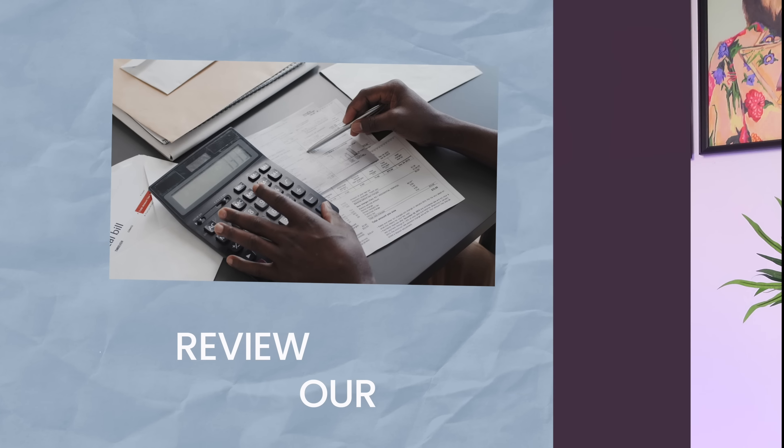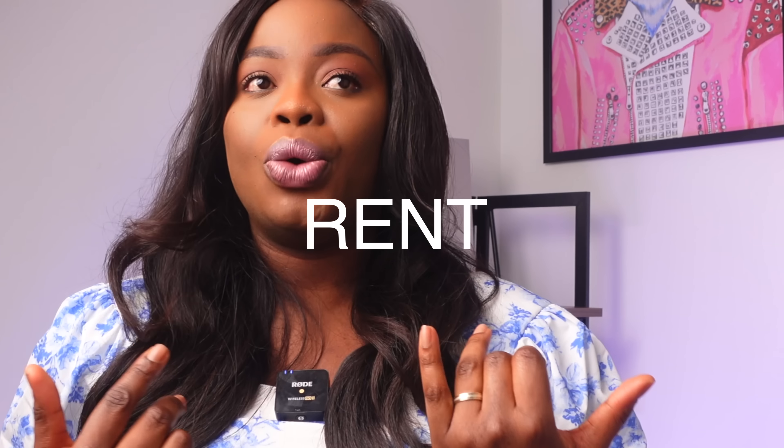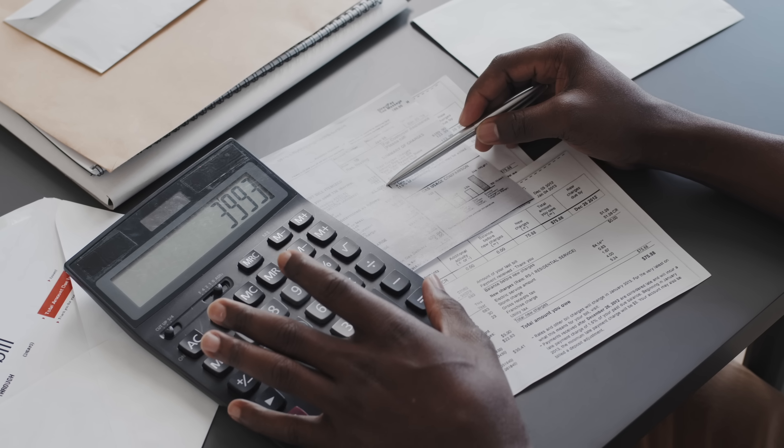The next thing we did was review our income and our bills. Let's say I bring home £2,000 a month and he brings home £2,000 — that's £4,000 household income. We checked everything coming in and everything going out, the things we can't live without. We then figured out how much we needed to save each month to meet our goal, and tried to cut costs on things leaving our accounts that we could actually get rid of.